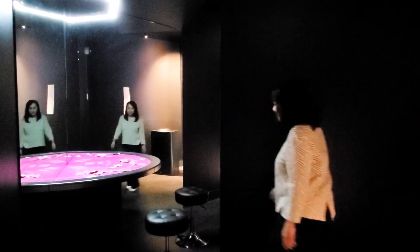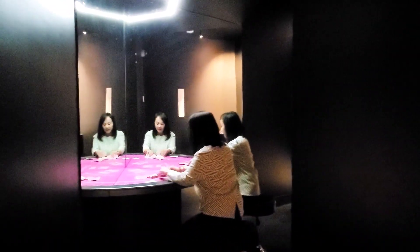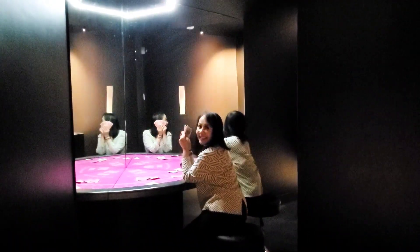This is the cloning table. You sit here and it looks like you're playing cards. Do you see yourself? Does it look like it?